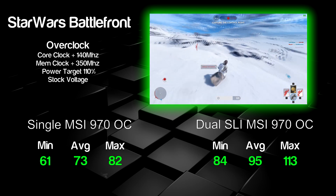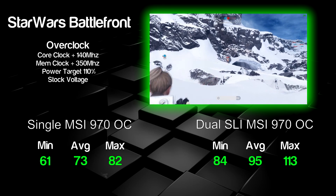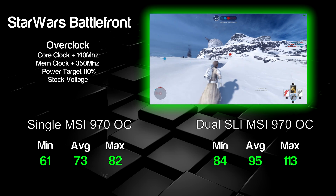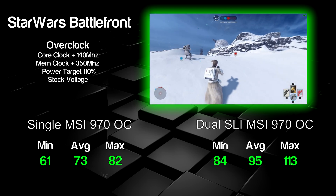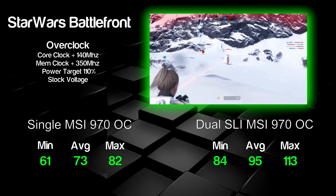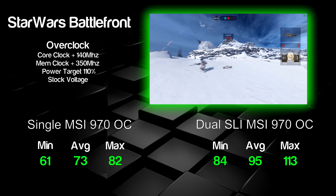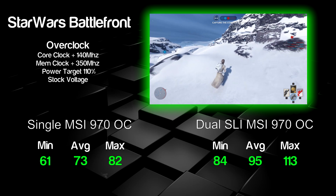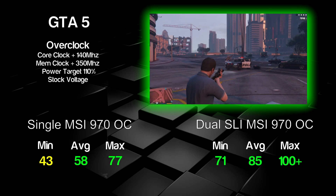Looking at dual 970s in SLI, the average shot up to about 95 to 100 FPS consistently. It dropped down to about 83 under heavy combat with grenades going off, and inside corridors it went up to about 113 FPS. Overall good performance on ultra. If you drop things down to high — and honestly the graphics don't even look that different compared to ultra — you can achieve about 20 FPS more on average on both single and dual setups.